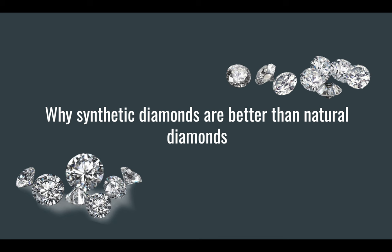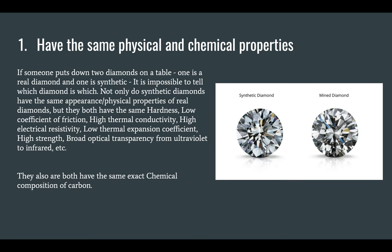Why are synthetic diamonds better than natural diamonds? First, they have the same physical and chemical properties. If someone puts down two diamonds on a table — one is a real diamond and one is synthetic — it is impossible to tell which is which. Not only do synthetic diamonds have the same appearance and physical properties as real diamonds, they both have the same hardness, low coefficient of friction, high thermal conductivity, high electrical resistivity, low thermal expansion coefficient, high strength, broad optical transparency from ultraviolet to infrared, and much more. They also both have the same exact composition of carbon.